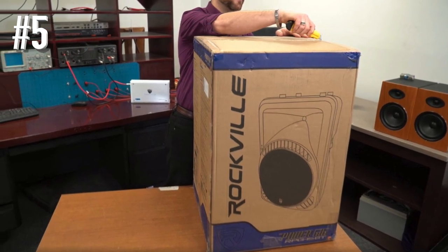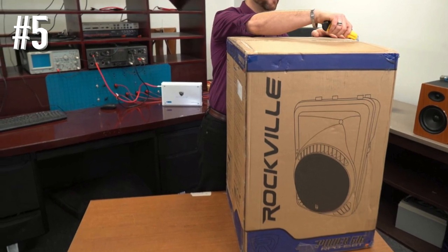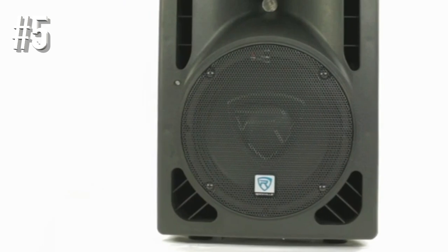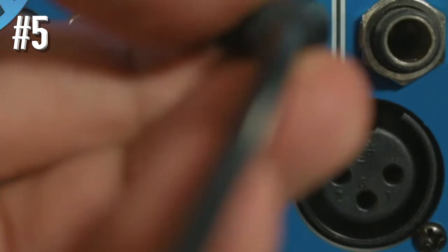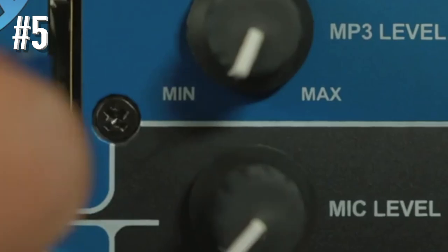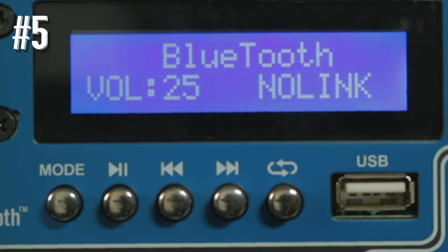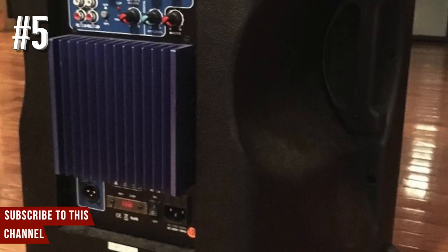The speaker comes with an incredible power of 1000 watts and delivers a large amount of bass, highs, and mids. This speaker also has an ultra-efficient and eye-catching design. These speakers have a punchier bass and can go louder than ever. Therefore, the sound quality in the speaker is very good as compared with other budget-friendly speakers.